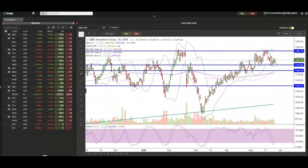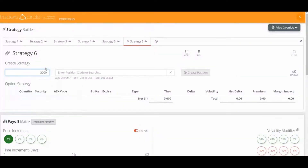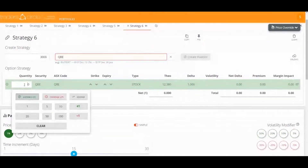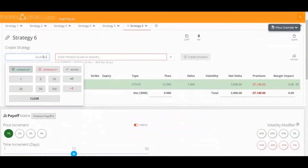Last week I demonstrated the buy-write strategy, and I got asked to provide another example. So let's run through a potential buy-write strategy on QBE. We'll bring up the option calculator quickly — let's say we want to buy the underlying QBE shares. We'll pop in 40,000 of them and then we'll sell calls.